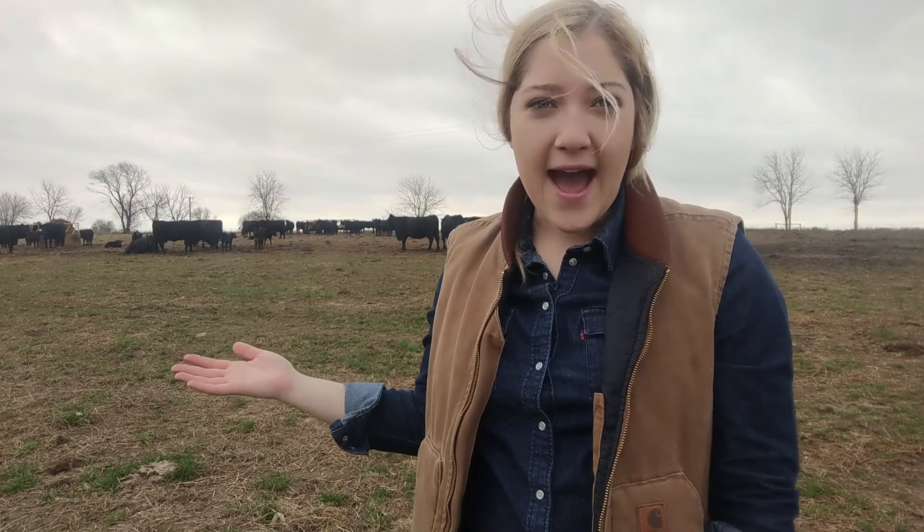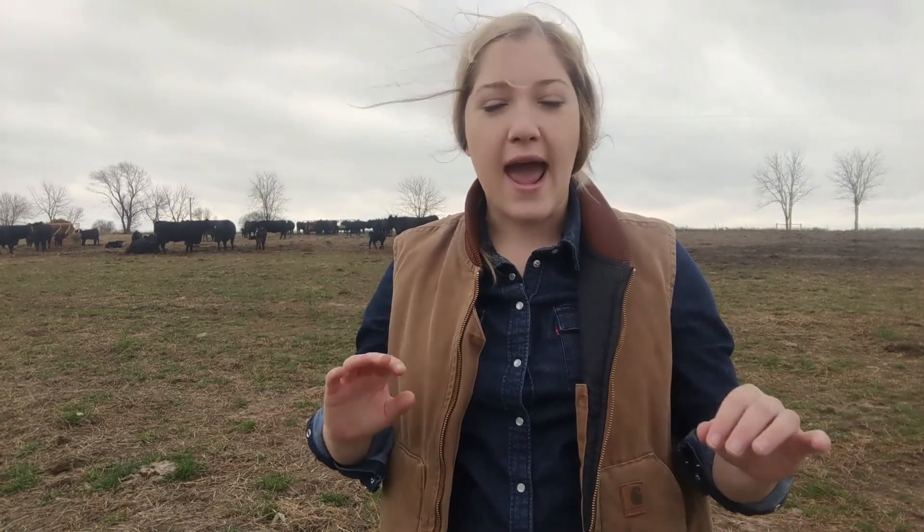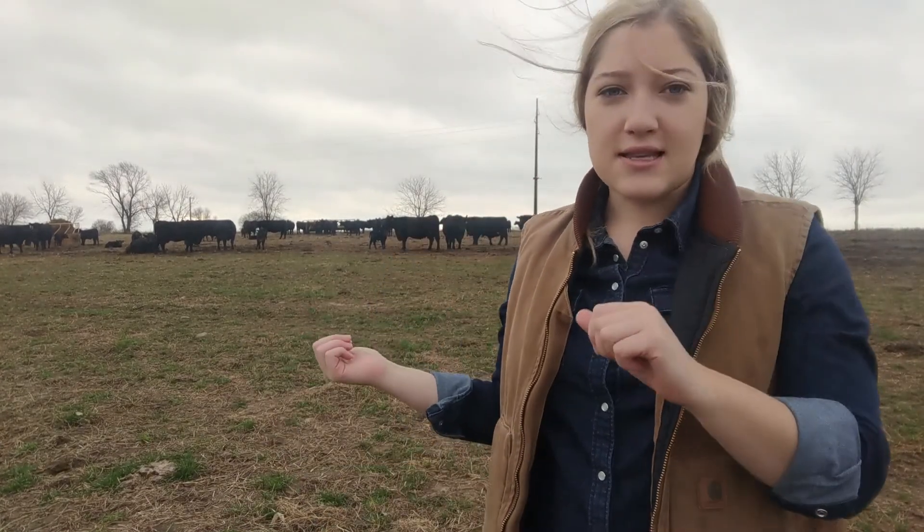Right now I am in the pasture with our cow-calf pairs here on the farm. These are cows that have calves outside. The calves right now are between a month and a few months of age. When they were born they were between 60 and 100 pounds. They were born here in this field or in some of the other pastures that we have, where we switch pastures depending on how much they've eaten of the grass.